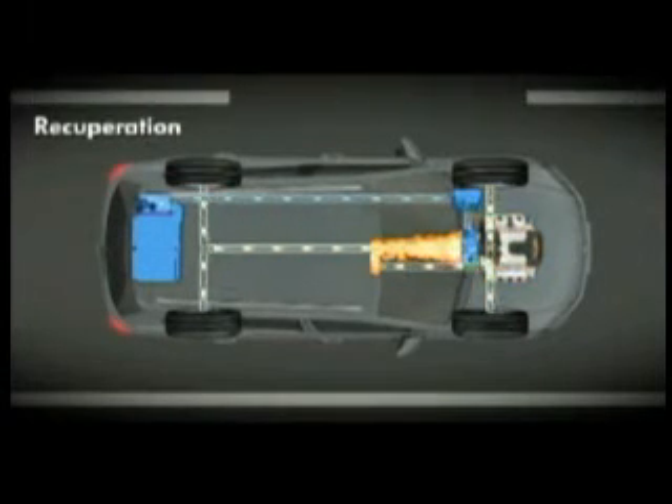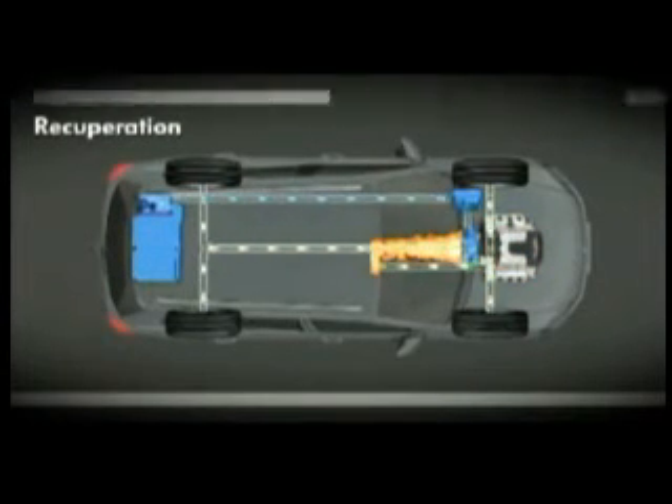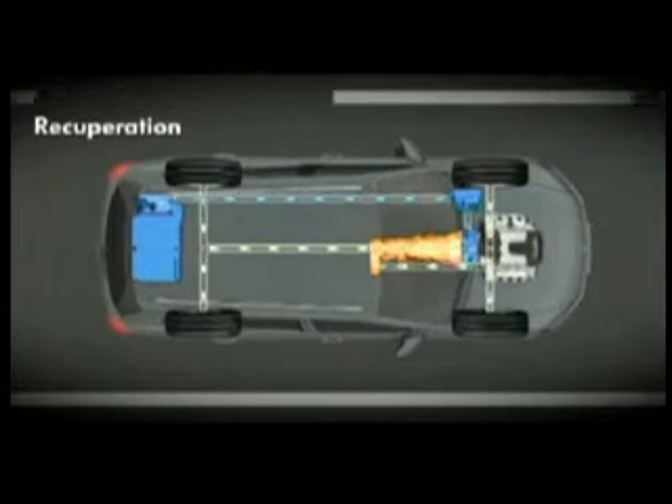When the driver brakes, the new Touareg Hybrid makes use of the braking energy. The electric motor then works as a generator and converts kinetic braking energy into electrical energy. This is stored in the high-voltage battery and is available to the driver the next time the car starts off.